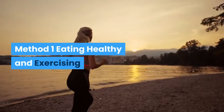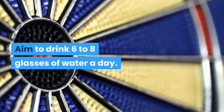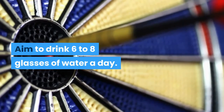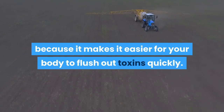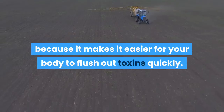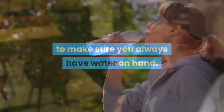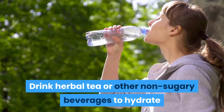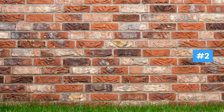Method one: eating healthy and exercising. Number one, aim to drink six to eight glasses of water a day. Water will clear your skin and make it glow because it makes it easier for your body to flush out toxins quickly. Carry a water bottle with you all day, and drink herbal tea or other non-sugary beverages to hydrate when you're tired of water.